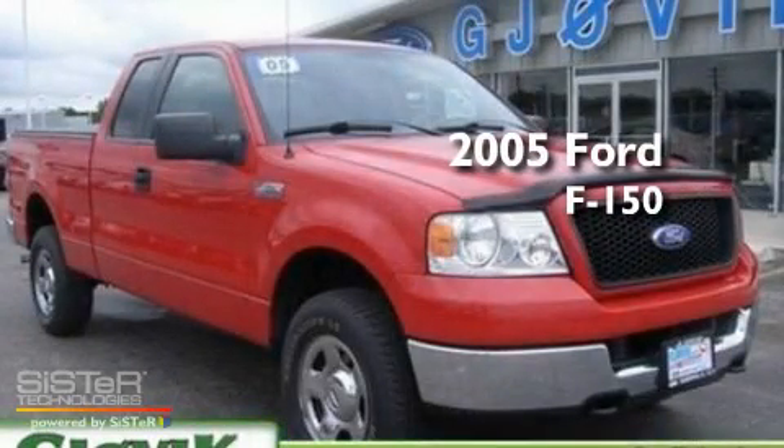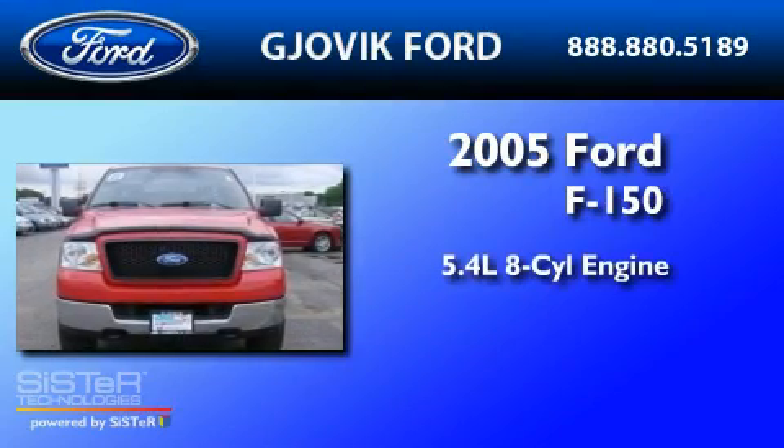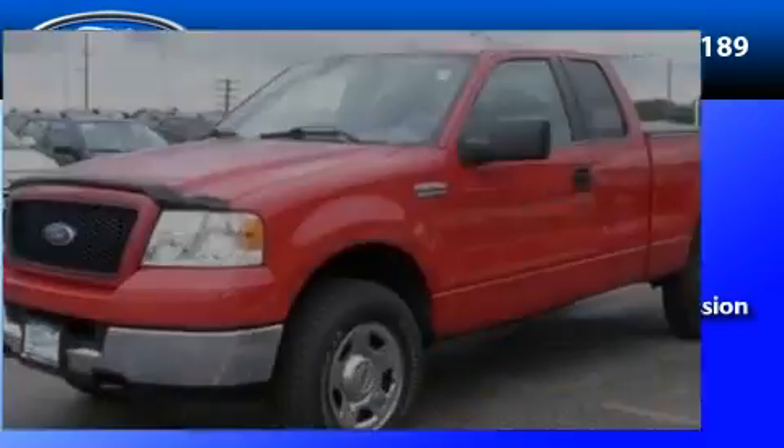This is a 2005 Ford F-150. It has a 5.4-liter 8-cylinder engine, a 4-speed automatic transmission, and 4-wheel drive.